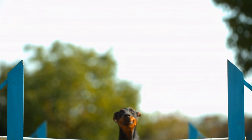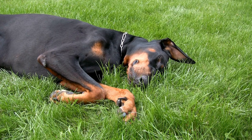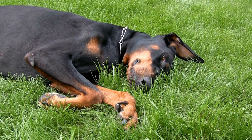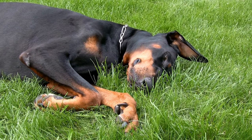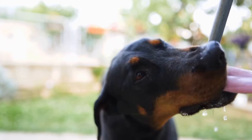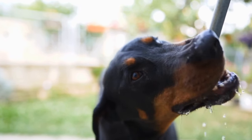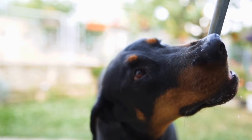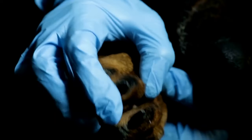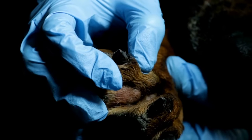To begin with, let's discuss the one-time initial cost of purchasing a Doberman Pinscher. On average, the price of a Doberman can range from $1,000 to $2,500, depending on factors mentioned earlier. It is important to note that this price often includes essential initial veterinary care such as vaccinations, deworming, and microchipping. Additionally, reputable breeders may also include neutering or spaying in the price.